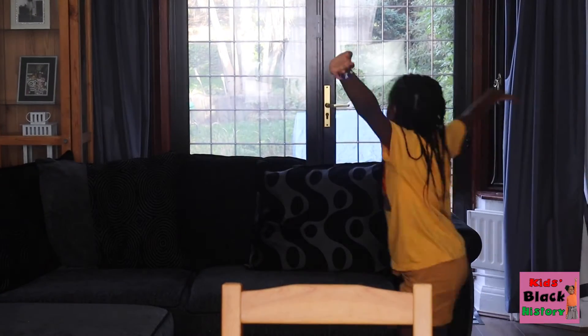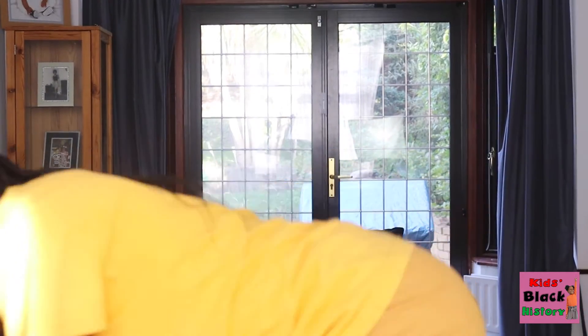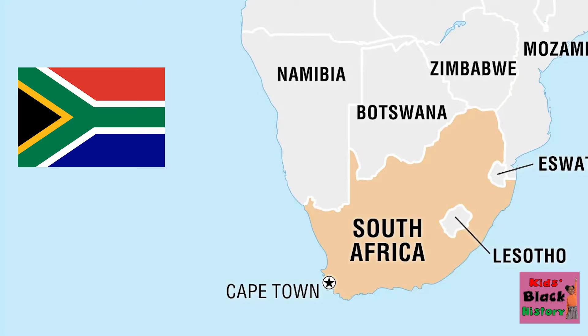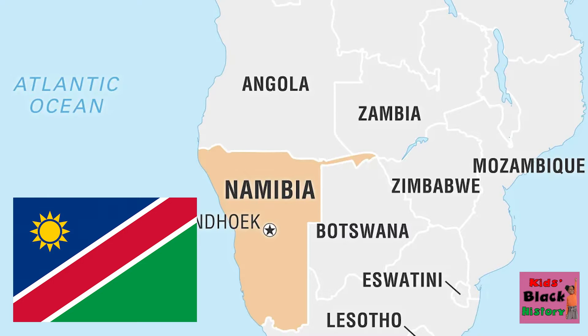Family! Welcome to the KBH! South Africa is the major source of diamonds! The Democratic Republic of Congo, Ghana, Namibia and Angola are other major suppliers of diamonds around the world.